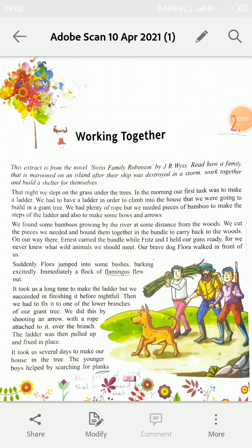Writer kehta hai ki kuch bamboos river ke paas wood se kuch distance par lage hue hain. Unhone apni zaroorat ke according bamboos ke kuch pieces cut kar liye aur unka bundle bana liya. Jab is bundle ko carry karte hue ja rahe thay, Ernest ne bundle ko carry kiya hua tha, jabki Fritz aur mainne apni guns ko ready rakha hua tha. Kyunki hum nahi jaante thay ki raaste mein hume kaunsa wild animal mil sakta hai. Unka brave dog jiska naam Flora tha, unke aage aage chal raha tha. Flora suddenly jhaadiyun ki taraf gayi aur barking karne lagi. Aur tabhi flamingos ka flock — flamingos birds ke naam hain — wahan se ud gaya, flew out ho gaya.